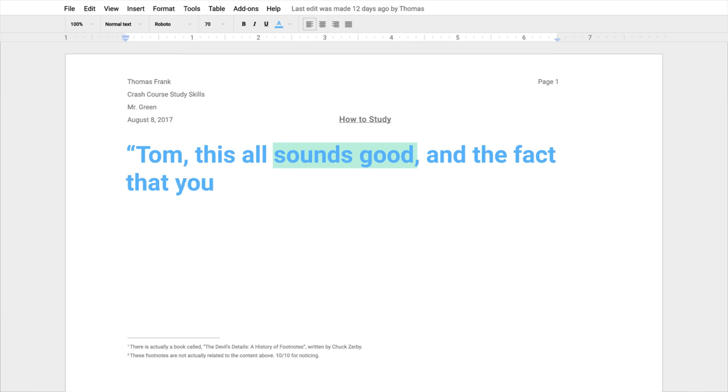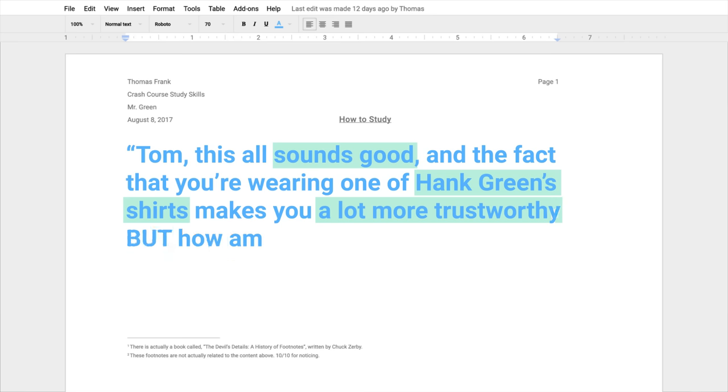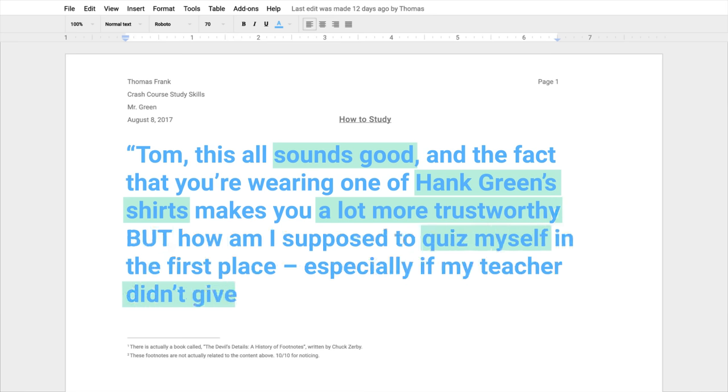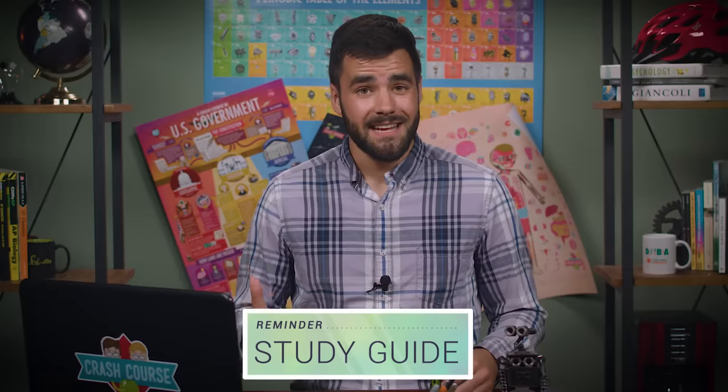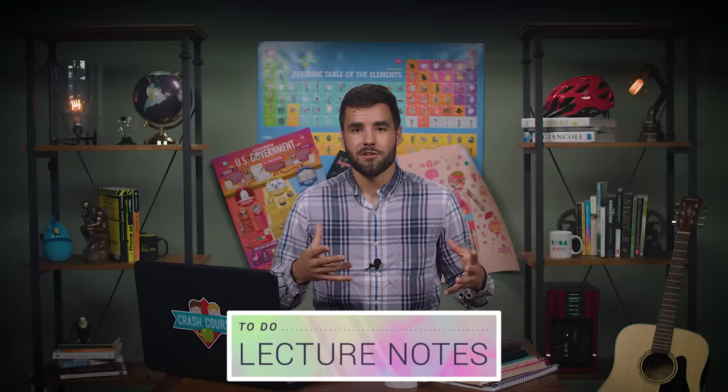At this point, you might be thinking to yourself, 'Tom, this all sounds good — the fact that you're wearing one of Hank Green's shirts makes you a lot more trustworthy — but how am I supposed to quiz myself in the first place, especially if my teacher didn't give me any practice tests?' Well, you make your own quizzes, of course. If your teacher gave you a study guide, that's going to be your number one resource for creating these quizzes — just take every concept listed on the guide and convert it into a question. If you don't have one of those, then do the same thing with your lecture notes. Look through them and create questions out of headings, main concepts, and even case studies.